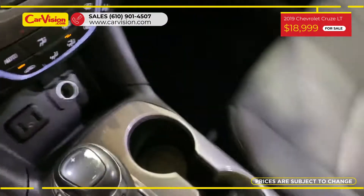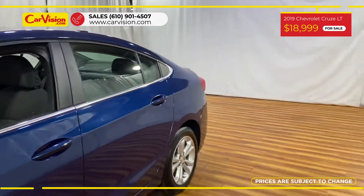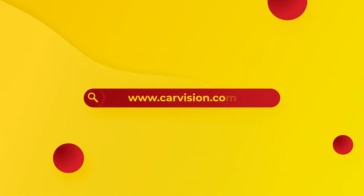The vehicle is in excellent condition after a 180-point inspection. We are proud to provide a guarantee for all of our vehicles, so call now or chat with us to schedule a test drive with the pioneer of the market, CarVision.